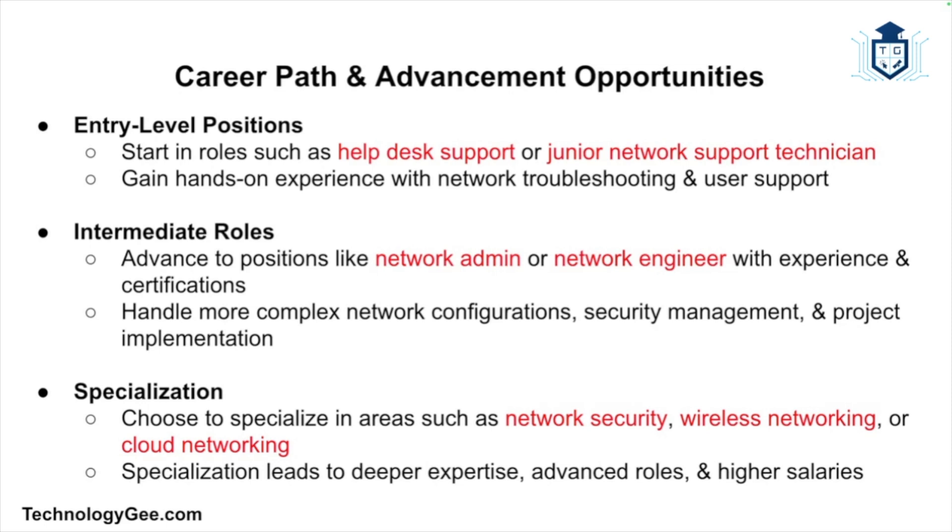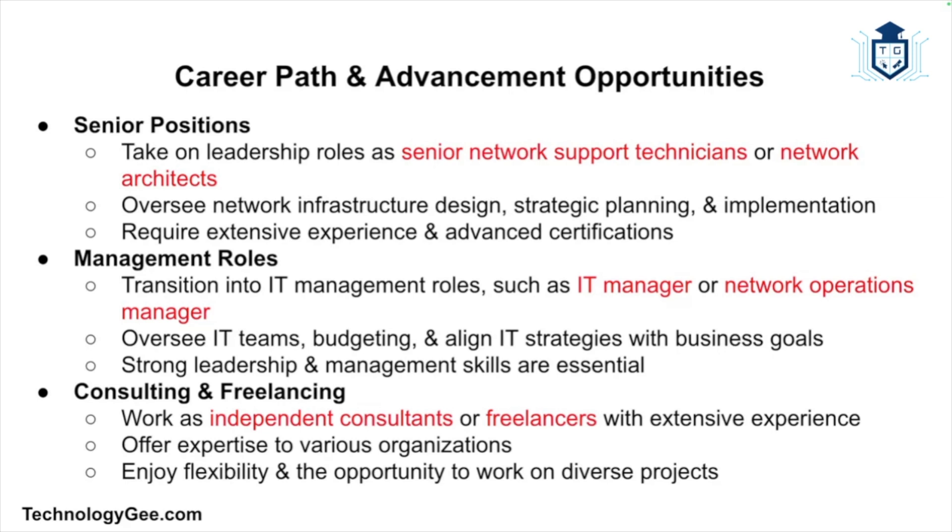Network support technicians can also choose to specialize in areas such as network security, wireless networking, or cloud networking, which can lead to advanced roles with higher salaries. Senior network support technicians or network architects can take on leadership roles overseeing network infrastructure design, strategic planning, and implementation, requiring extensive experience and advanced certifications. With strong leadership skills, technicians can also transition into IT management roles such as IT manager or network operations manager.